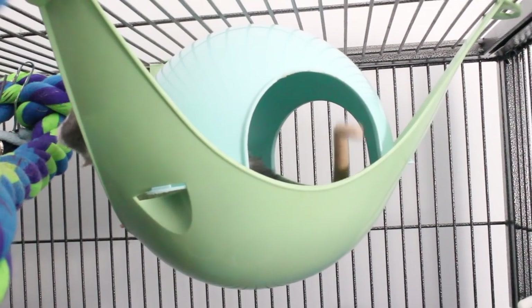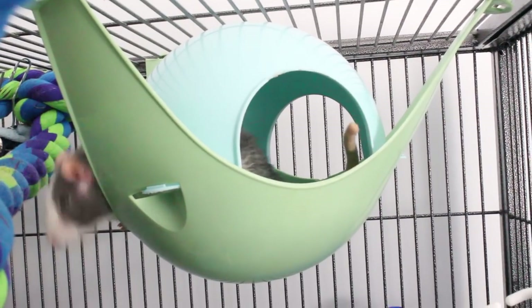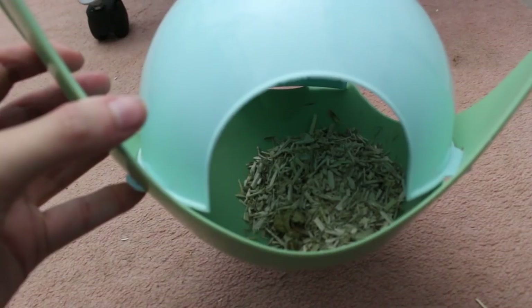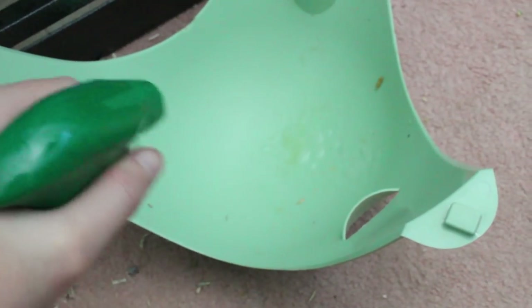Plastic items in the cage cause rats and mice to pee on them a lot more. Things like sputniks or enclosed plastic hidey houses with a flat plastic bottom - they love to pee on these. What I do is put some bedding or tissue bedding in these high-traffic areas to absorb it, and check and clean them during spot cleaning. I'd recommend either wiping these things down or taking them out of the cage completely.